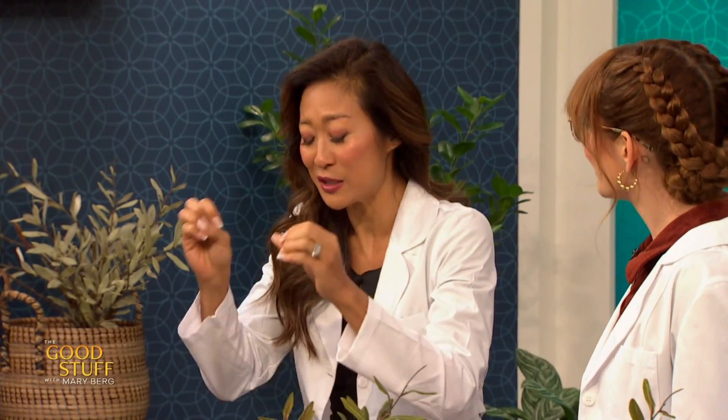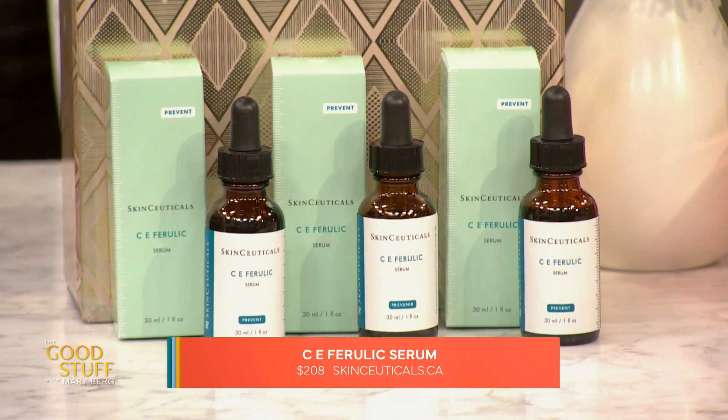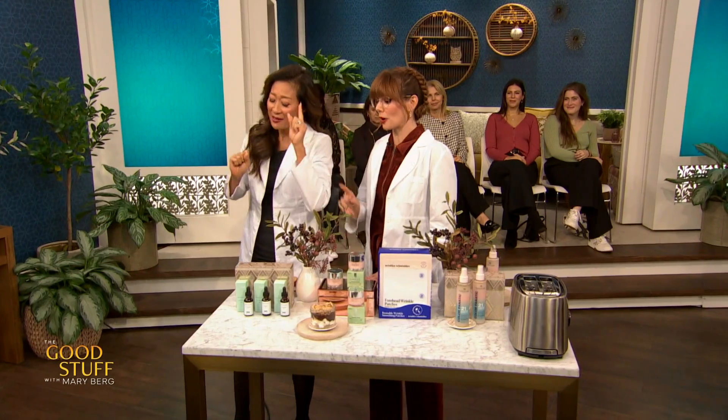So vitamin C — what does it do? It fights free radicals. This beautiful serum from SkinCeuticals, C.E. Ferulic — it's an investment, available at dermatologist offices, but we both use it. I've seen it at my derm's office. It works. I also use their sunscreen.